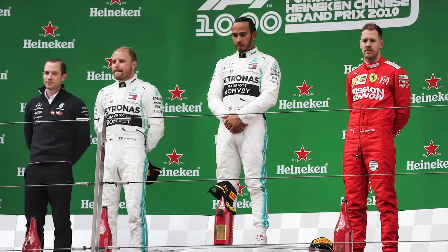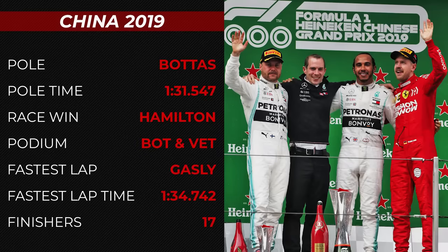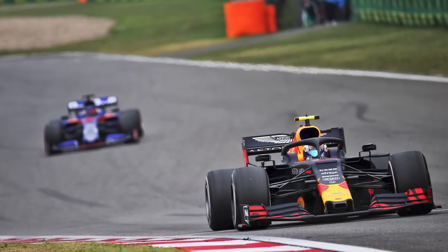Last time out in China, Valtteri Bottas, who was top of the championship at the start of the weekend, took pole position but was beaten to the win by Lewis Hamilton, who led the Finn home with Sebastian Vettel and his moustache taking the final step on the podium. Pierre Gasly then in a Red Bull set the fastest lap of the race with a 1:34.742 on lap 55.